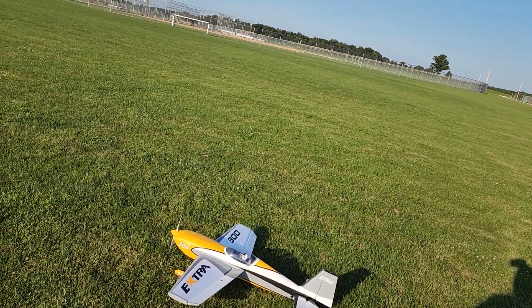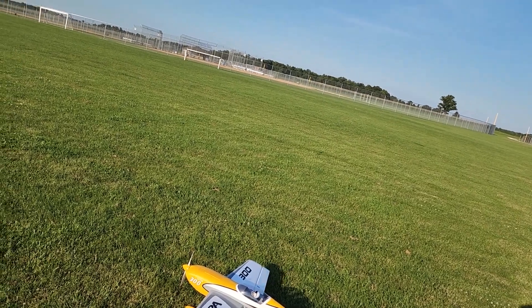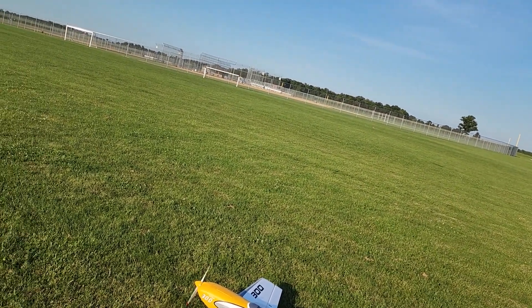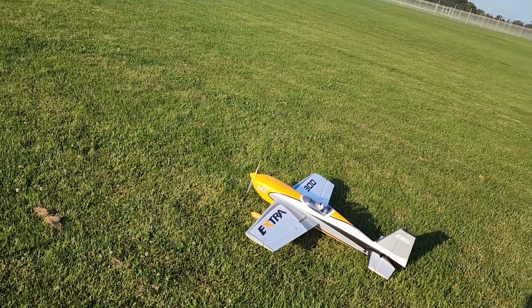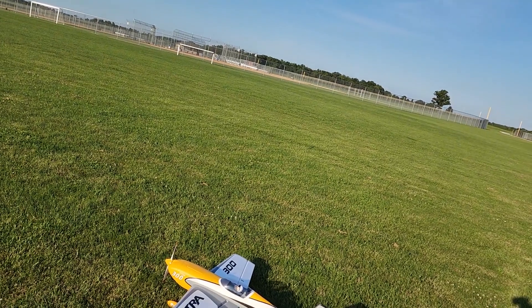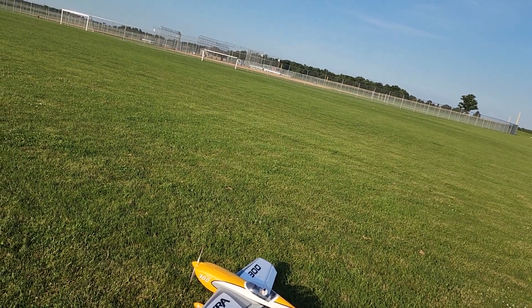Let's get this thing in the air and see what I can do. Alright, high rates — that'll cut off. And of course, SAFE is off.